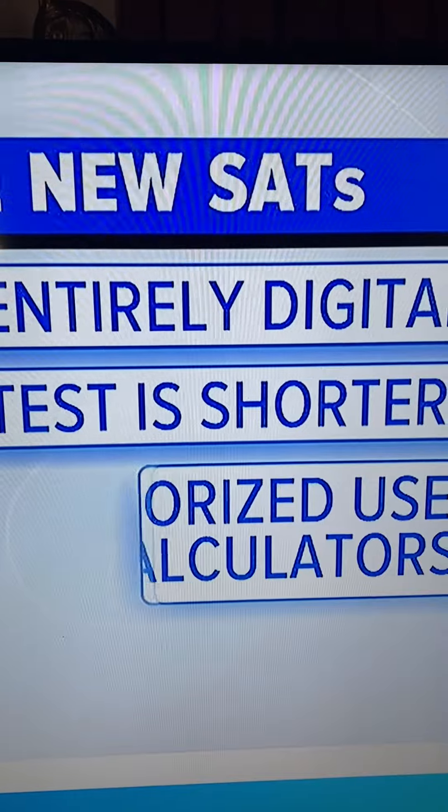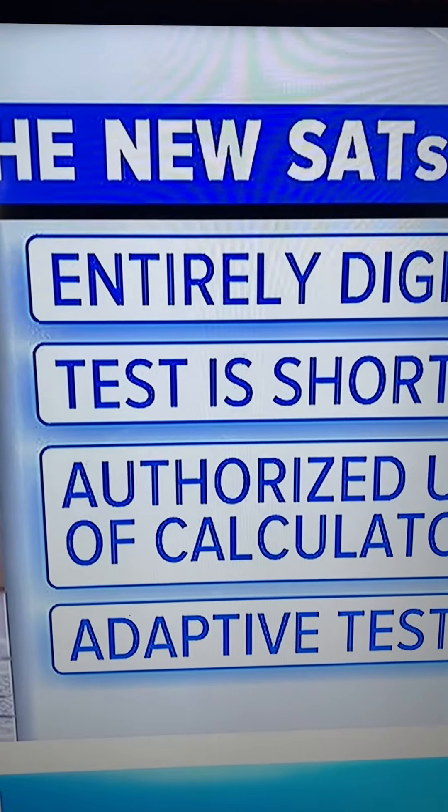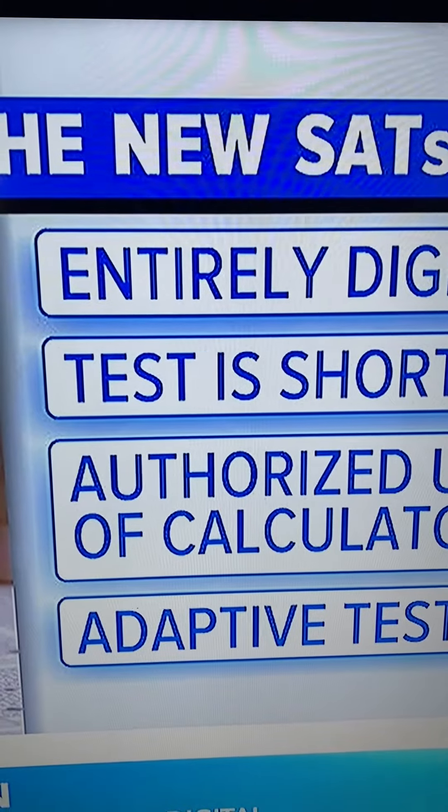The scores come back way faster. It used to be that students had to wait weeks and now it's only days. Students can also use a calculator for any question they want on the math sections. The thing that is causing some anxiety though is that the test is what's called an adaptive test.